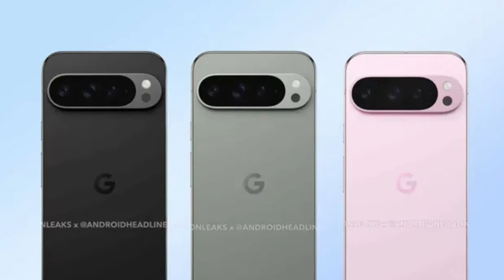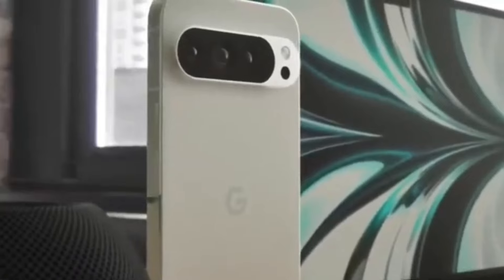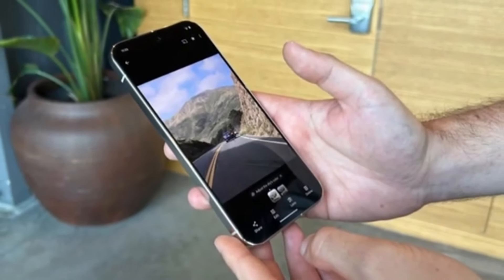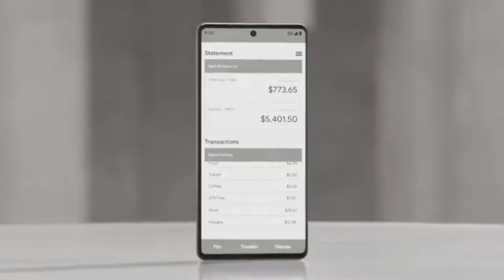We've got something exciting today. For the first time ever, we're getting a real-life look at the Google Pixel 9 Pro XL — no more prototypes or renders. This is the actual device, and not just one. We have two videos to discuss, so let's dive right in and break down what we're seeing.